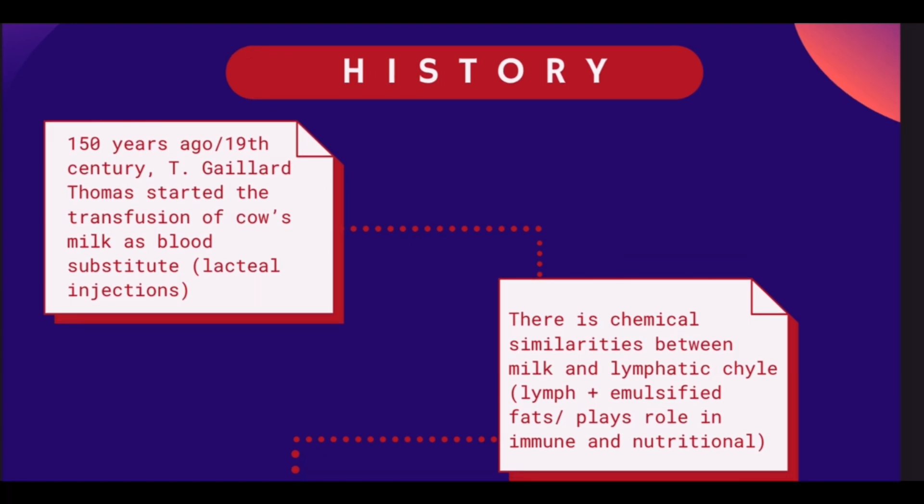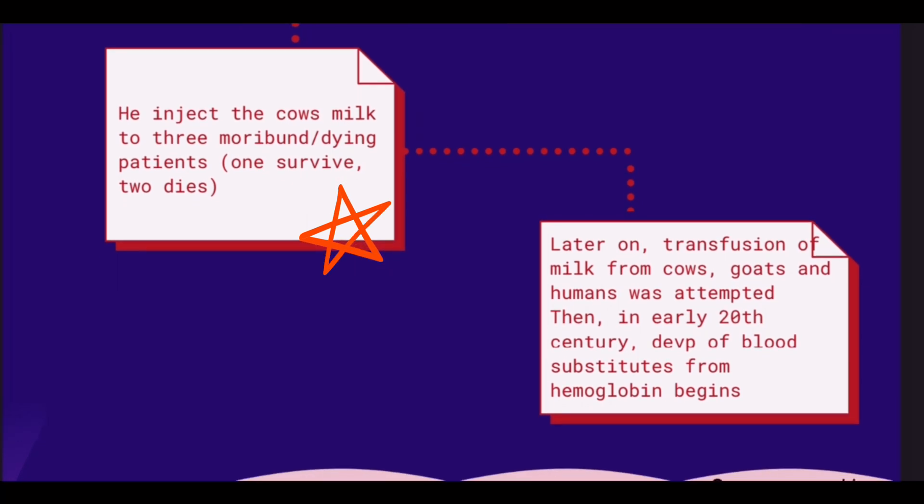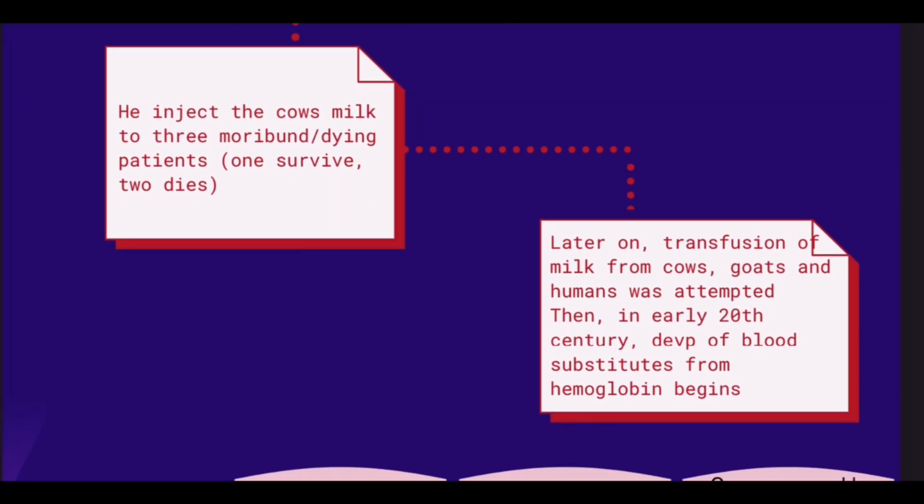The history of blood substitutes started 150 years ago, in which T.J. Thomas attempted transfusions of cow's milk as a blood substitute. He claimed there are chemical similarities between milk and blood, finding that most were in immune and nutritional function. He then injected cow's milk into three dying patients, and as a result, one patient survived while the other two died.